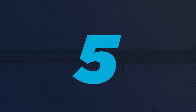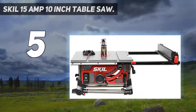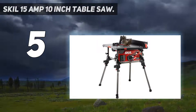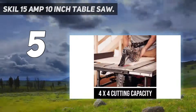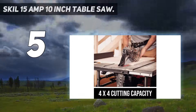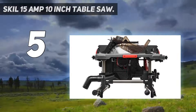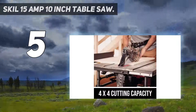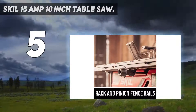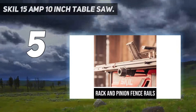Starting at number 5: the Skil 15 Amp 10-inch Table Saw. The Skil TS6307 is a worm drive table saw from SkillSaw. This saw may not have wheels like other portable table saws, but it comes with a sturdy folding stand that folds away when not in use. The 15-amp motor can spin the blade up to 4,600 RPM. It can easily cut 4x4 sheets of plywood with its 10-inch job site table saw blade.